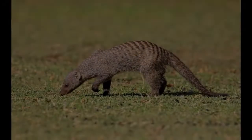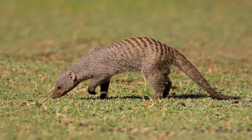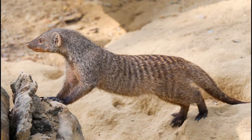After hearing this same response time after time in many different places, I began to think a little more on why this idea is so pervasive. I think this myth — that every small hole is a snake hole — has to do with why animals dig holes in the ground at all.